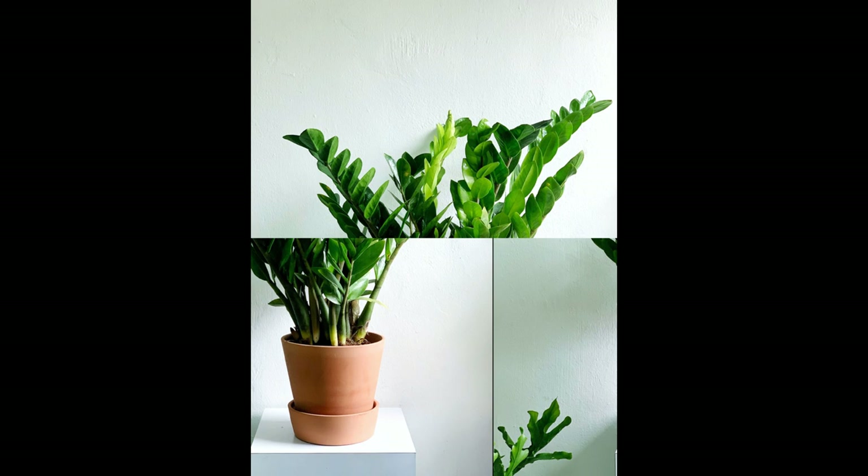Increased Oxygen Production: Like all plants, the ZZ plant undergoes photosynthesis, which produces oxygen. Having this plant in your home can contribute to a slight increase in indoor oxygen levels, potentially improving your overall well-being.